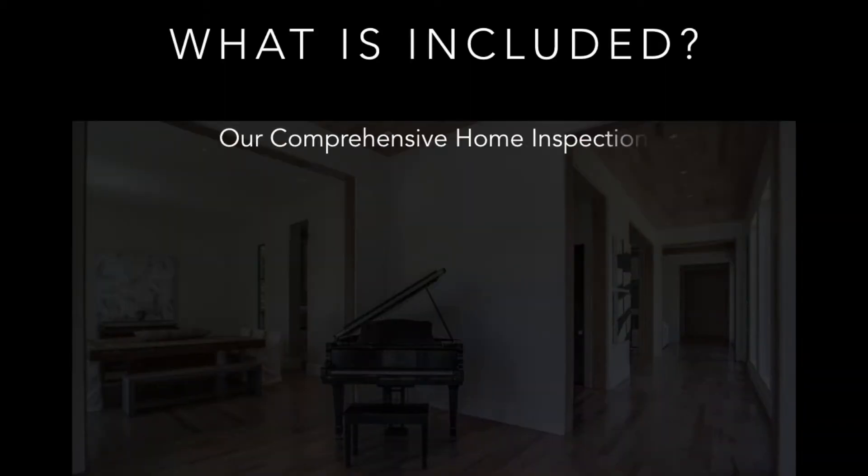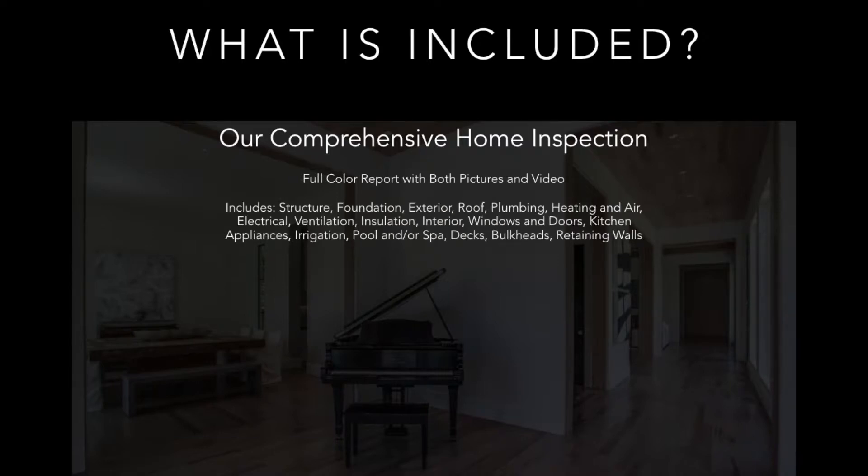What is included? With our comprehensive home inspection, we include a full color report with both pictures and video. When you receive your report back, it will have pictures of all the various systems and components as well as anything that requires attention, be it safety issues or things that need to be repaired or replaced. With certain components like the roof, we will take a video which will be contained in your inspection report so that you can refer back to it to check the condition of your roof at any given time. Our inspections include all of the major systems and components such as the structure, foundation, interior, exterior, plumbing, electrical, and everything else that you would expect to find.